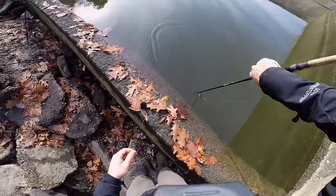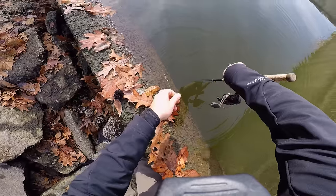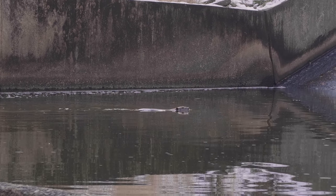This is actually a very deep spillway — it is longer than this rod at least, and this rod is about six feet long. I was not expecting that. Oh my gosh, you guys, there is a beaver in the water over there!